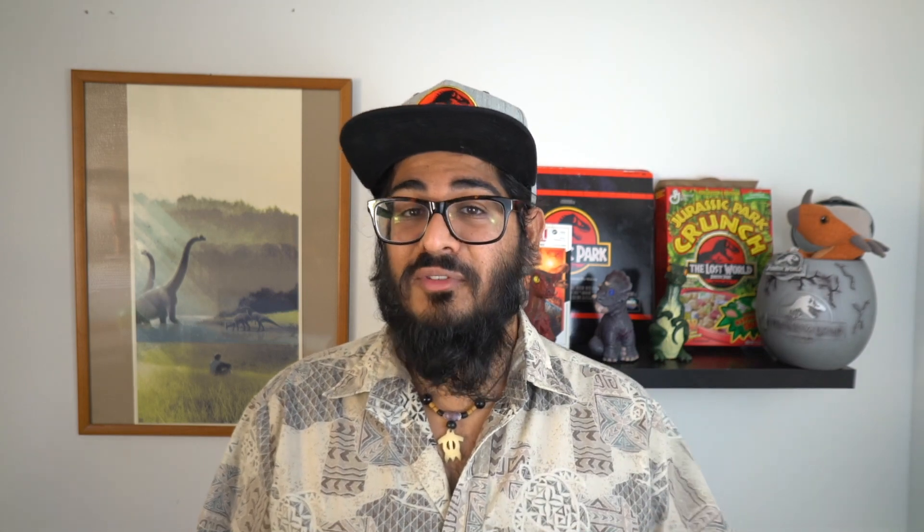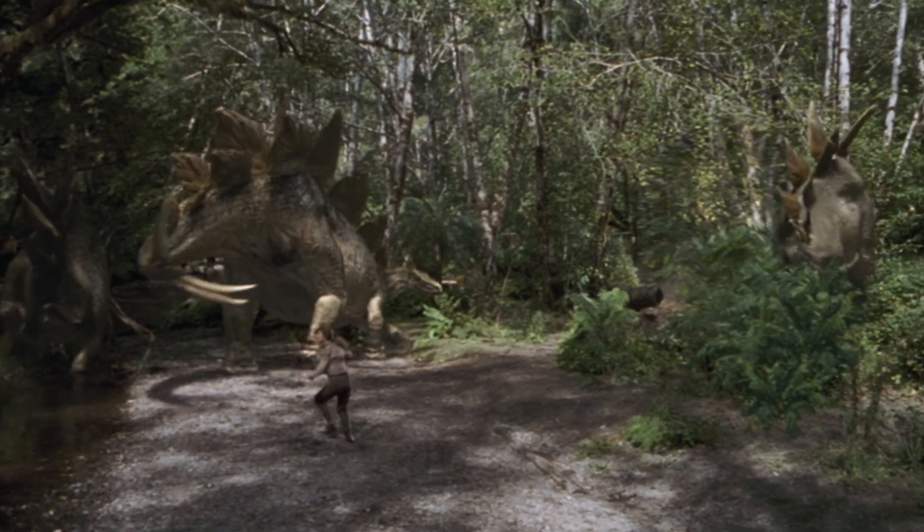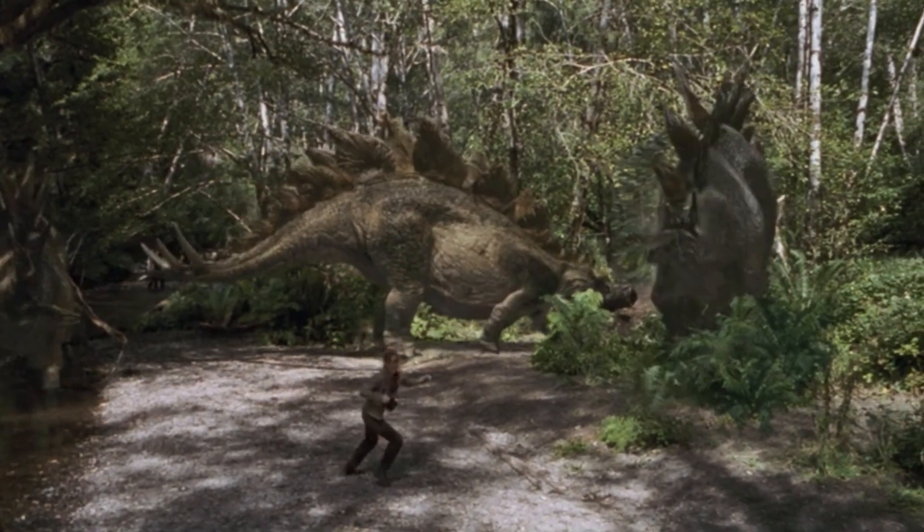As for behavior, the stegosaurus was probably a calm but territorial animal. Due to that thagomizer, we can assume it probably didn't mess around when it came to self-defense — it could seriously injure any attacking dinosaur with that spiked tail. As for intelligence, the stegosaurus was probably not the smartest animal, given its tiny brain size, but being a stegosaurus you just need to know how to eat and protect yourself.